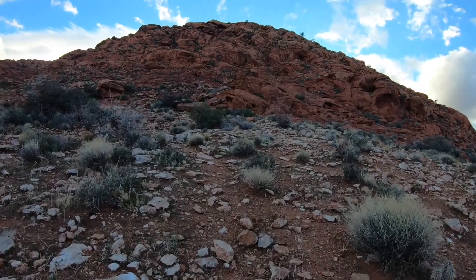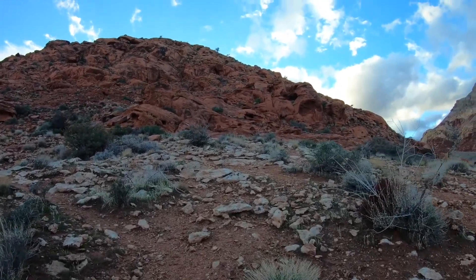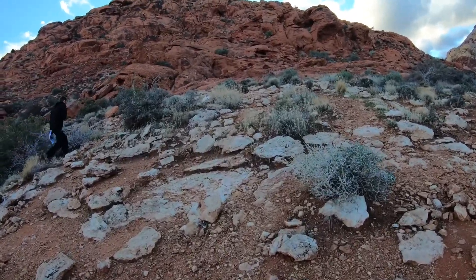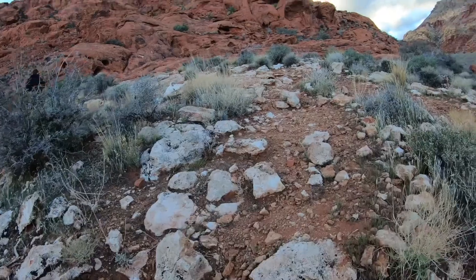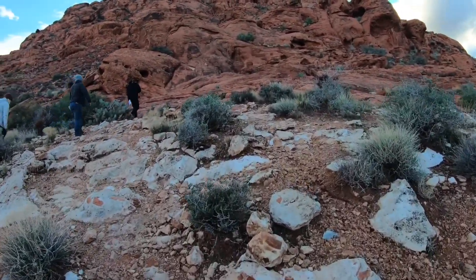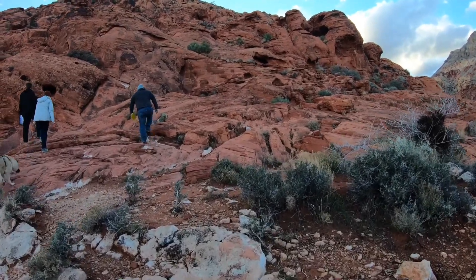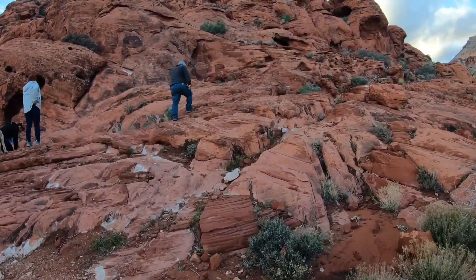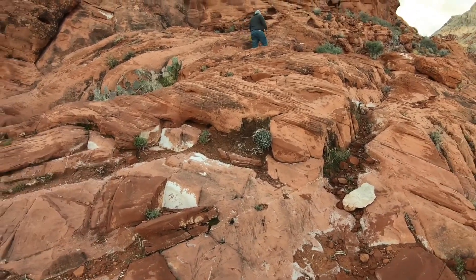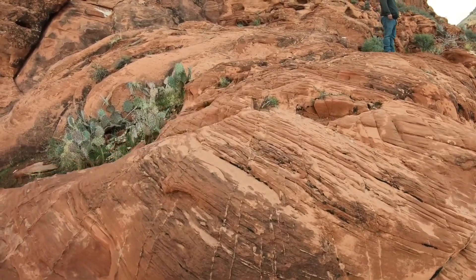Now that we're up here on the outcrop, you guys can see this beautiful cross bedding, with beds going that way here and that way over there. So these are classic features of a fossilized sand dune.